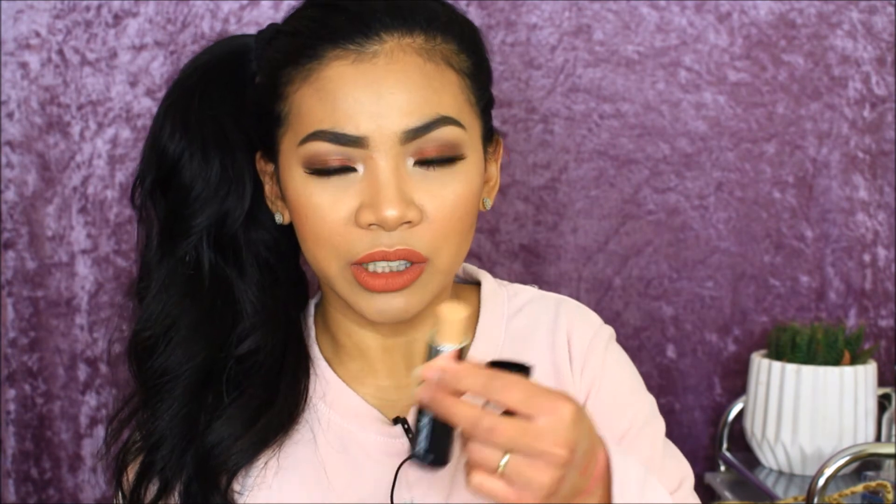Next is the LA Girl pro conceal concealer in shade Pure Beige. I used to like it, stopped for a while, but I'm getting back into it. Then there's what I think is a new foundation stick from L'Oreal in shade Golden Beige. It looks like it could be my shade — I'll try it in my next video to confirm.